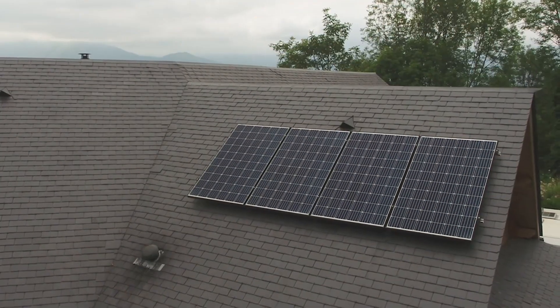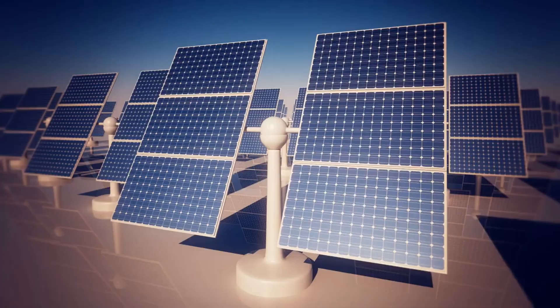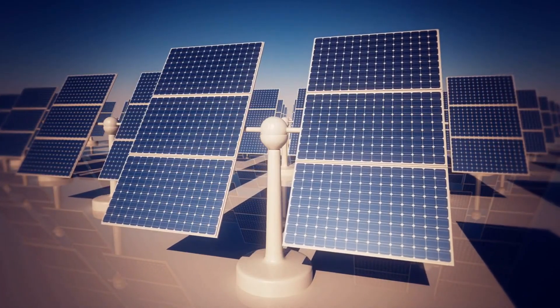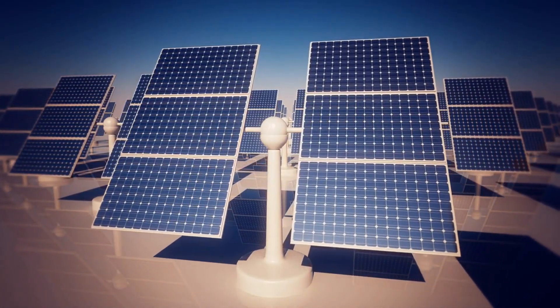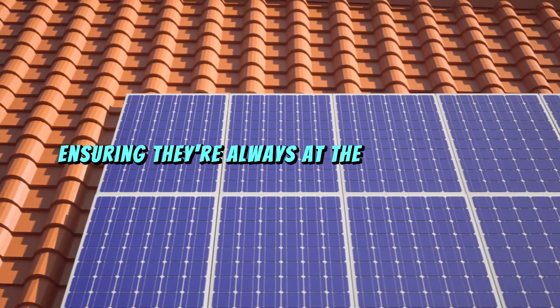What if you didn't have to worry about tilt angles at all? That's where solar tracking systems come in. These advanced systems use motors and sensors to automatically adjust your panels throughout the day, ensuring they're always at the optimal angle.